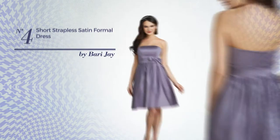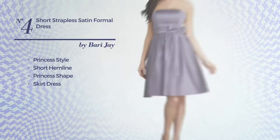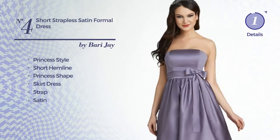Number 4: a princess influence in this short hemline princess skirt dress. Featuring a strap, produced with quickly drying satin, enriched with gathered. Available only in this color.